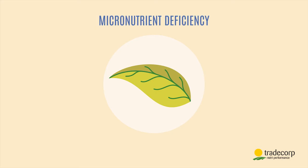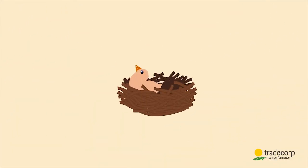These leaf symptoms indicate physiological disorders that have a direct impact on yield. This is the result of micronutrient deficiencies. How can we solve this problem?